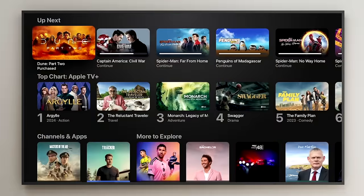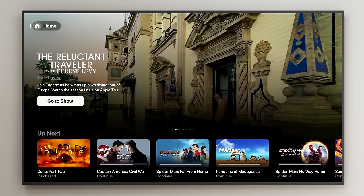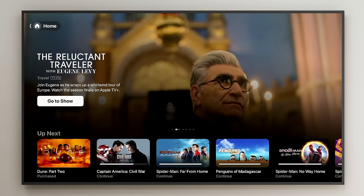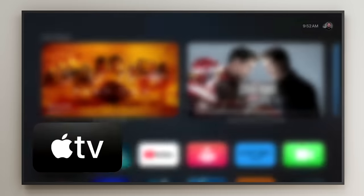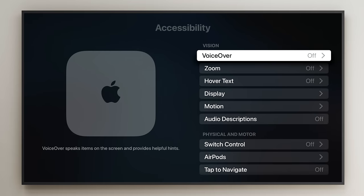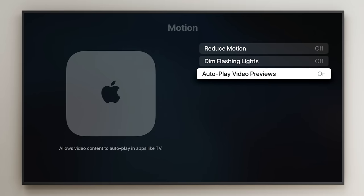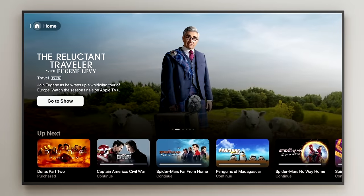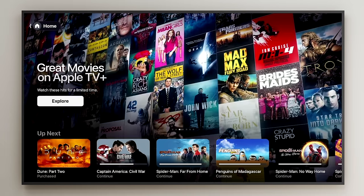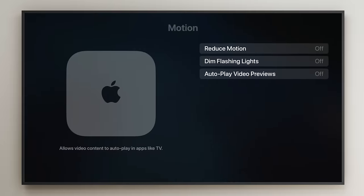Tip nine: there are hidden settings in accessibility on the Apple TV. First, if you're in the TV app you'll notice videos autoplay in the big banner — you can disable that. Go to Settings, then Accessibility, then Motion, and you'll see an Autoplay Video Previews toggle. If you turn this off and go back to the home screen, it will not autoplay those previews no matter how long you stay there.